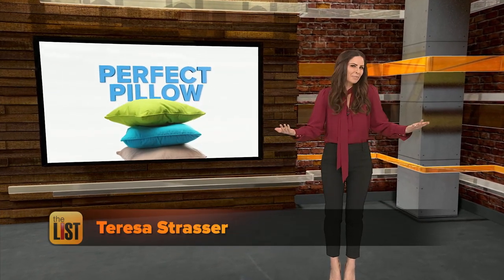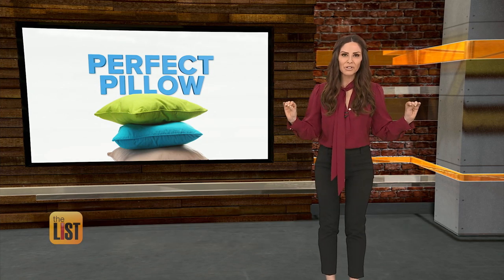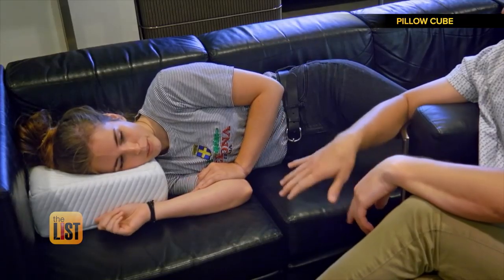When you think of innovations, pillows might not come to mind, but here are a few that could have you living the dream. At number one, Pillow Cube — a cushion that's perfect for side sleepers.